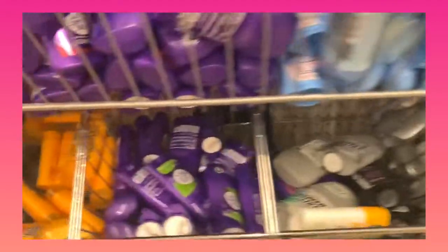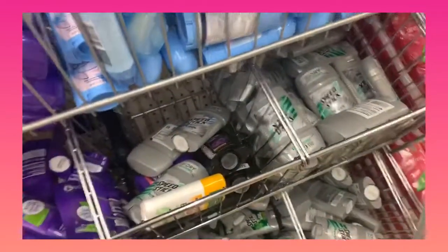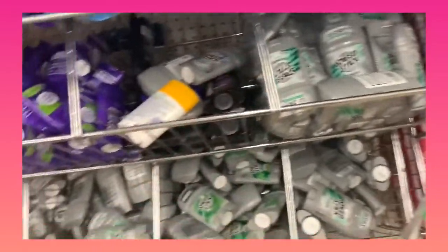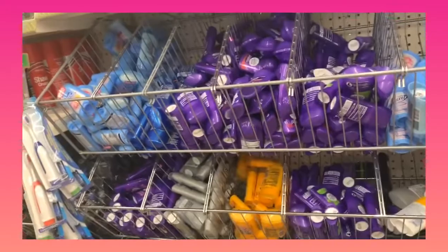They also have the essential natural deodorant for all you natural girls out there. They have a nice variety that you really can't go wrong with.